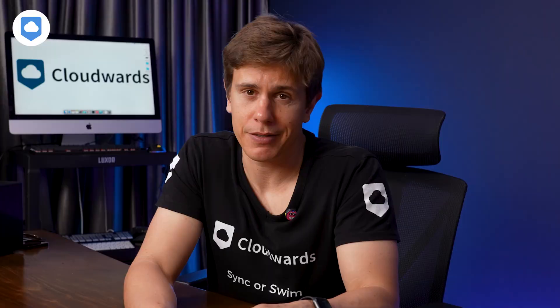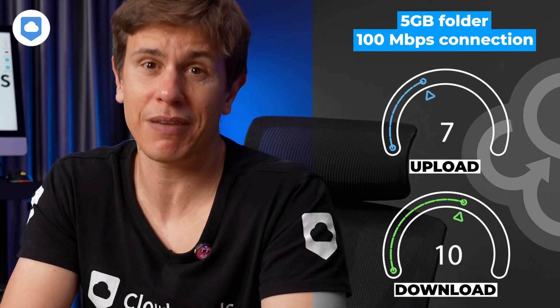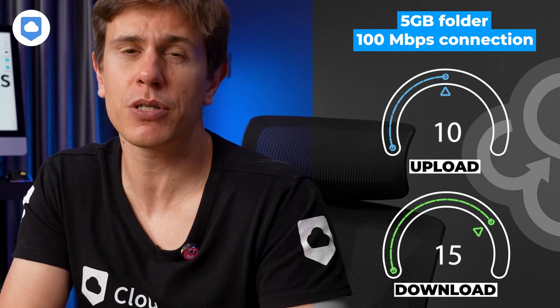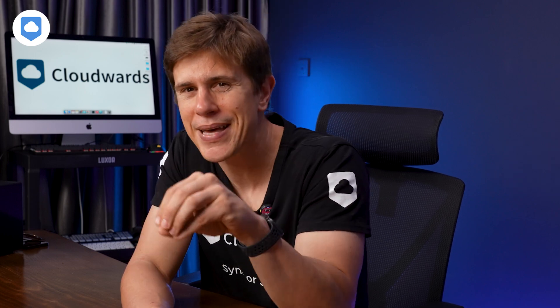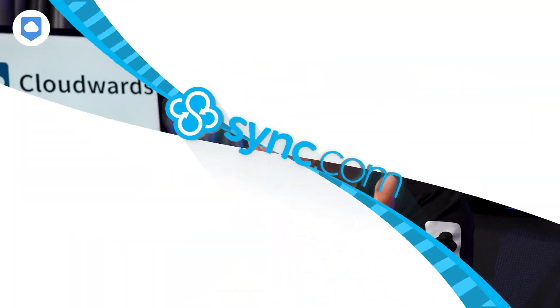Now here's where we hit a bit of a snag: speed. In our tests, Sync.com wasn't exactly breaking any records. Uploading 5GB took about 10 minutes, and downloading took even longer at 15 minutes, tested on a 100 megabits connection, so your mileage may vary. We also noticed some CPU fluctuations which might slow down your computer a bit. It's the price you pay for top-notch security, but it's worth knowing about if you care about speed.